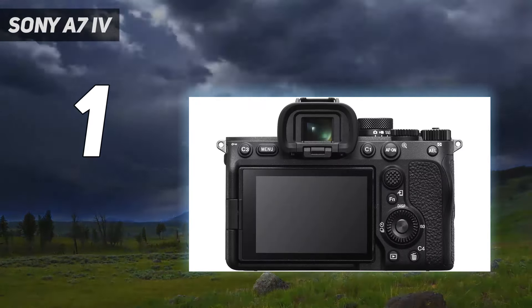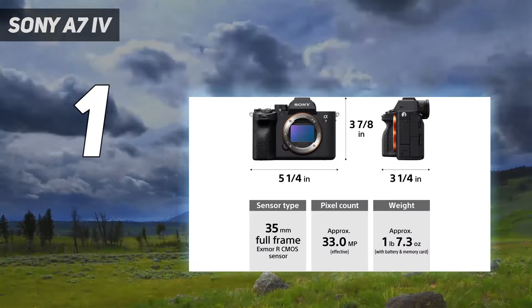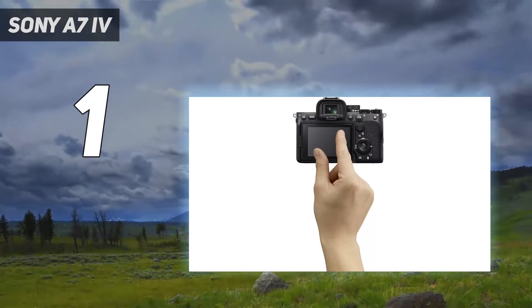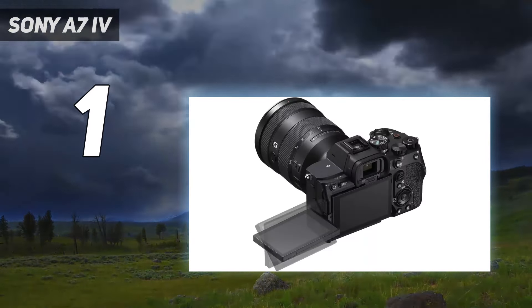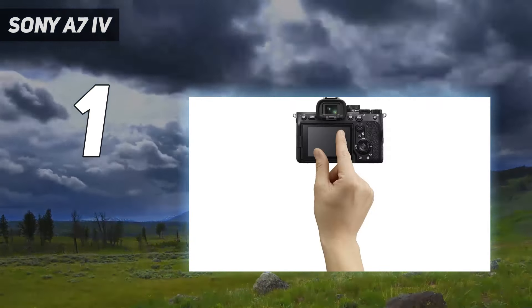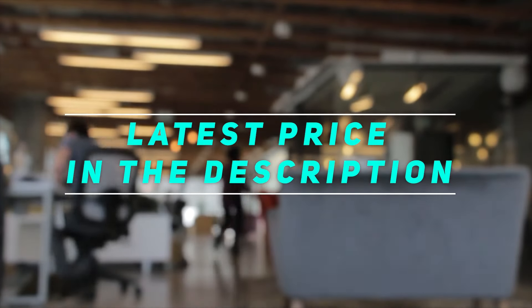There are compromises elsewhere as well — there's a heavy crop on 4K footage and it isn't the simplest camera for beginners to use. The Canon EOS R6 also offers faster burst speeds for a similar price. But considering its powerful versatility and higher resolution, the Sony A7 IV deservedly takes our number 1 spot. Check out the video description for the latest price and more information.